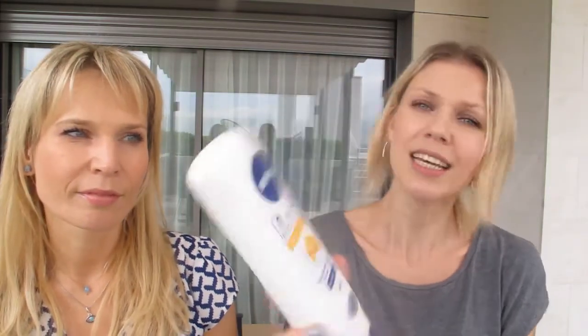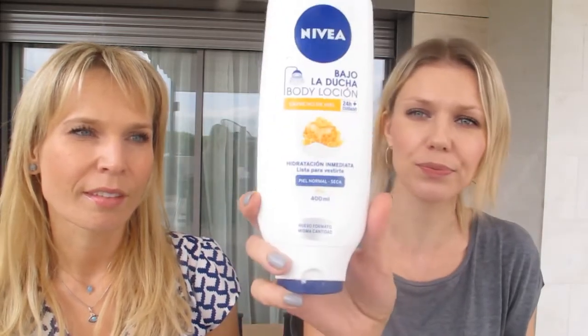The other favorite is the Nivea in-shower lotion — a moisturizer you apply in the shower. It has a honey smell, which I love. It's quite a recent discovery for me. There are different versions — for normal, dry, or sensitive skin. In the morning when I don't have much time, this is my savior because you don't need a moisturizer afterwards. It's sometimes more moisturizing than an actual moisturizer — I think I'm on my third bottle.